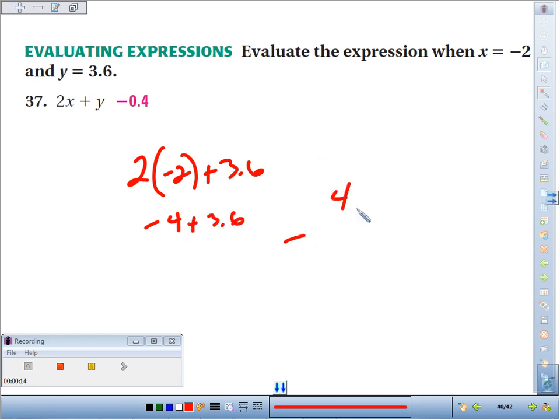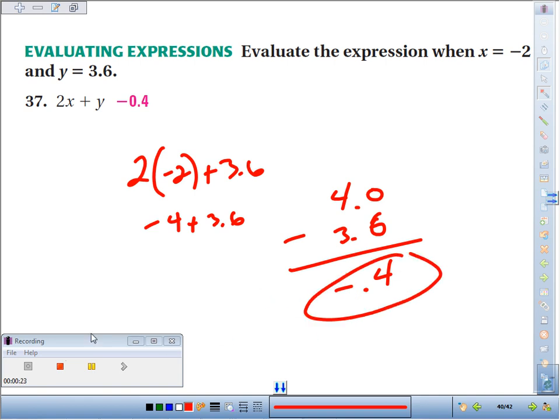Take big minus small — it's going to give us 0.4. And the bigger number wins. The bigger number is negative, so our final answer is going to be negative 0.4.